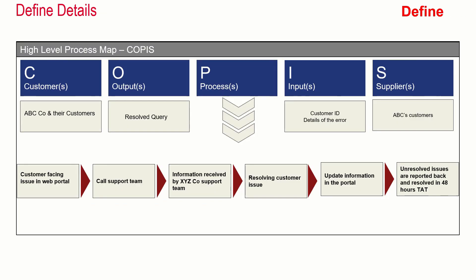The next thing the team did was to create a high-level process map called COPIS. They needed to create this process map because there were cross-functional teams involved and everybody was not aware of what exactly the process was. They wanted to make everybody understand at a high level what the process the team is trying to improve. The full form of COPIS is Customer, Output, Process, Input, and Supplier.